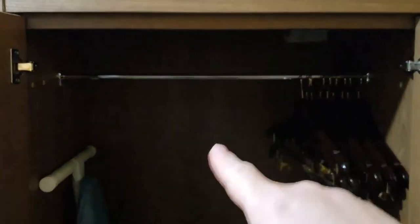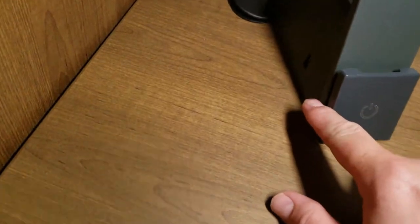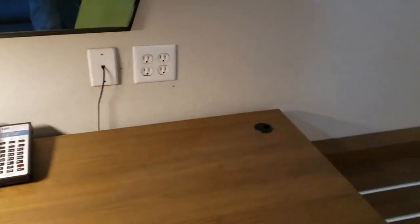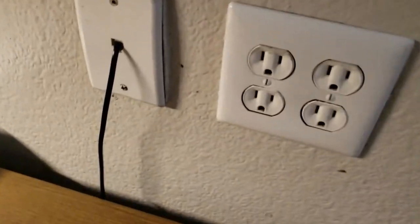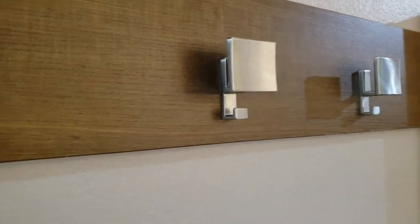We have our closet with hangers, an ironing board, and an iron. We have our lamp that has a power switch and USB charger on the side. It also has European plugs on the back. We have our standard phone, an office chair that spins, and four standard plugs in the wall.